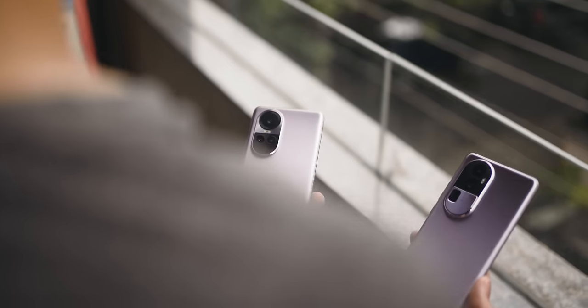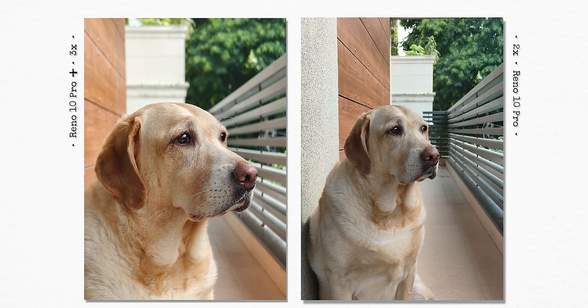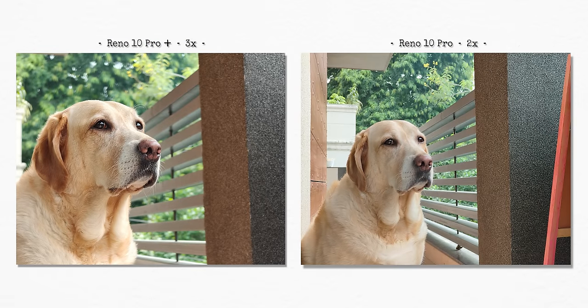Let's talk about cameras, because that's where the Reno 10 series is really trying to position itself differently. The 64 megapixel telephoto portrait sensor on the 10 Pro Plus and the 32 megapixel on the Reno 10 Pro are key highlights. These telephoto sensors help you get impressive portrait photos with very natural depth. The Pro Plus has 3x optical zoom giving more appropriate background blur compared to the 2x portrait on the 10 Pro. The white balance on the Pro Plus is also more accurate and slightly warmer, making photos look richer. If you take photos of pets, kids, or people in general, these periscope telephoto cameras deliver great results with excellent detail that beats most smartphones in this price segment.